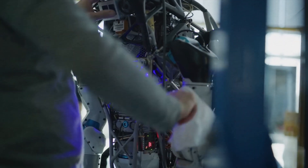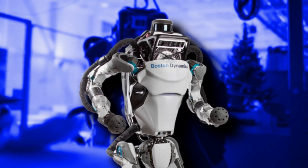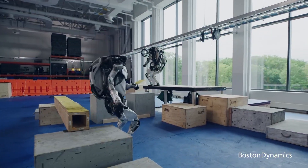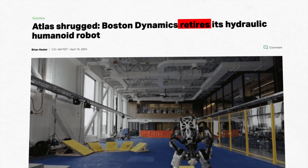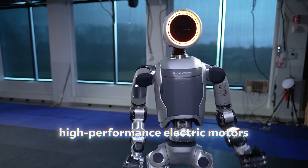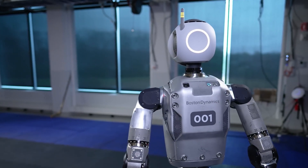Often requiring frequent maintenance and downtime, you wouldn't want to go through these maintenance processes with a hydraulic robot when there are fully electric robots on the market. So, what did Boston Dynamics do? They took these factors into consideration and decided to retire the hydraulic Atlas in favor of an all-electric Atlas robot. This new version ditches the hydraulics for high-performance electric motors.